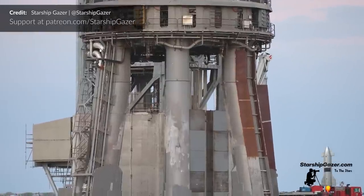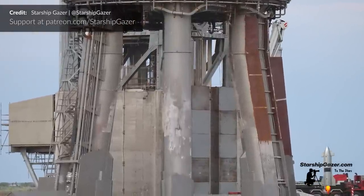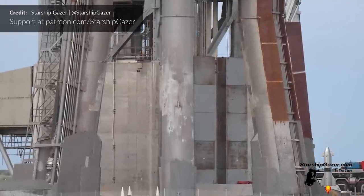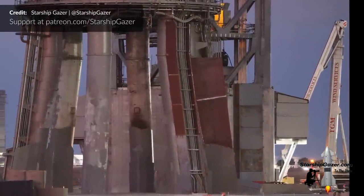To further ensure the success of future testing coming up, SpaceX has been beefing up the orbital launch mount with a lot of extra plating added to protect the ground surface equipment pipes going up the legs. That was beautifully captured here by Starship Gazer.